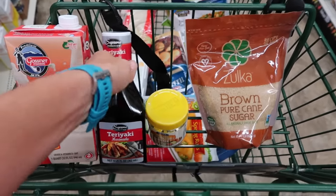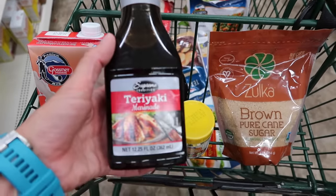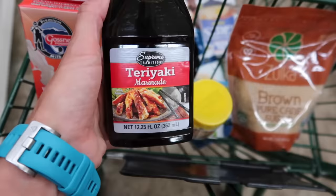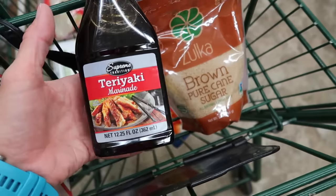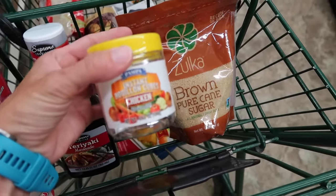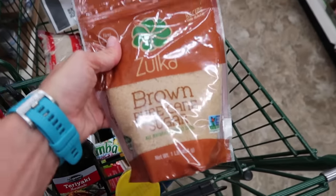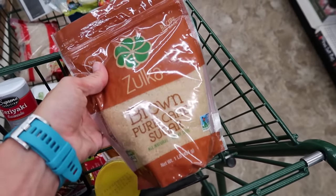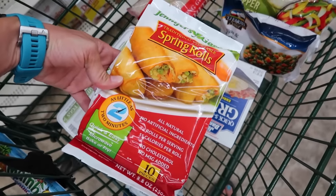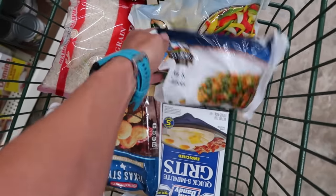I wanted soy sauce but they don't have any, though they do have teriyaki marinade to go with my stir fried rice. I also grabbed some chicken bouillon cubes because they're great for seasoning anything. I found a one-pound bag of brown cane sugar, since I like a little brown sugar in my stir fried rice. I picked up some eggs, spring rolls — which are surprisingly good with stir fried rice — and peas and carrots plus a pepper stir fry for vegetables.